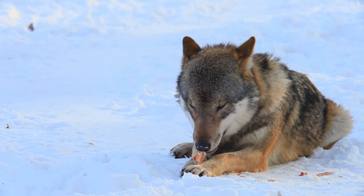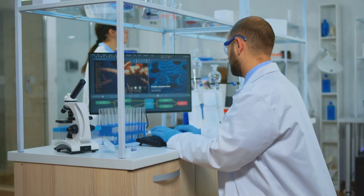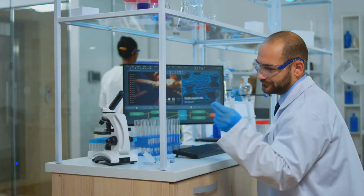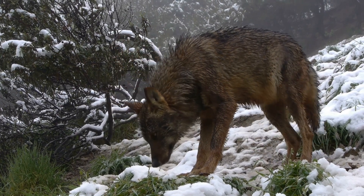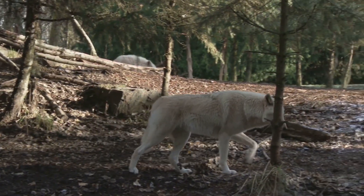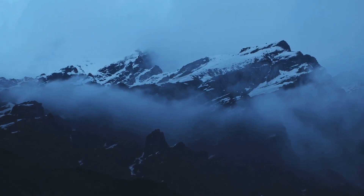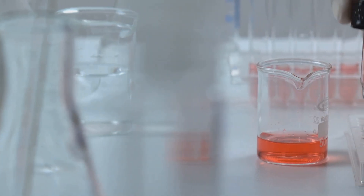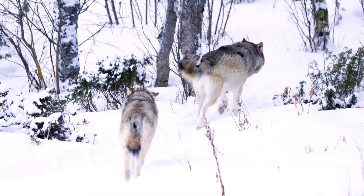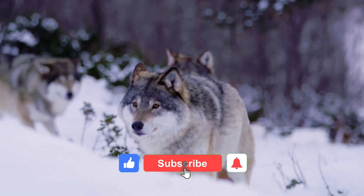Wolves have always captured our imagination, from fairy tales to documentaries. But what if a real-life dire wolf — yes, like the ones from the ice age — has just been brought back in a lab? Today we're breaking down the key differences between this resurrected dire wolf and the modern gray wolf. Spoiler alert: they're not just big cousins. These animals are separated by tens of thousands of years and some serious evolutionary twists.